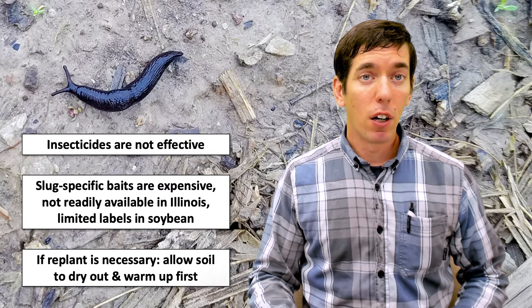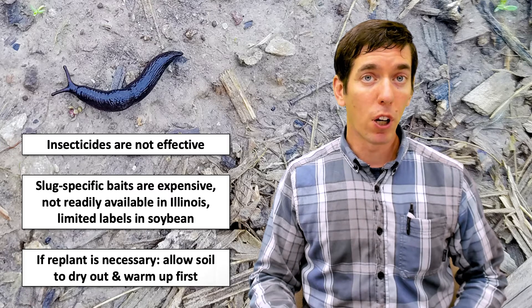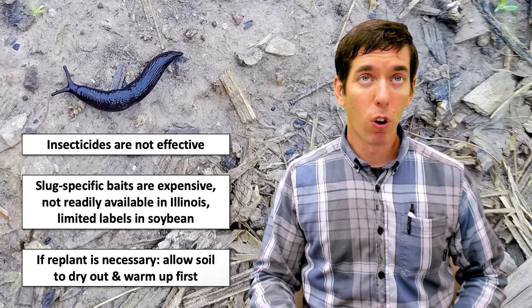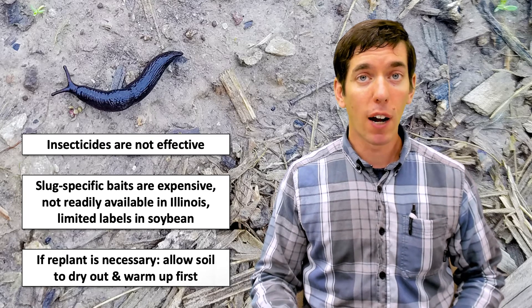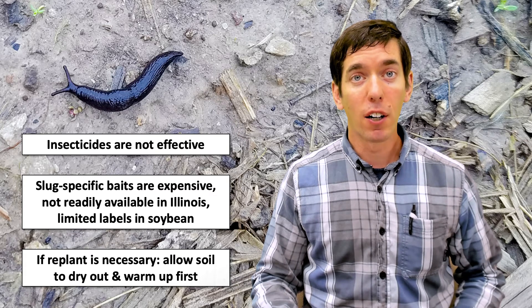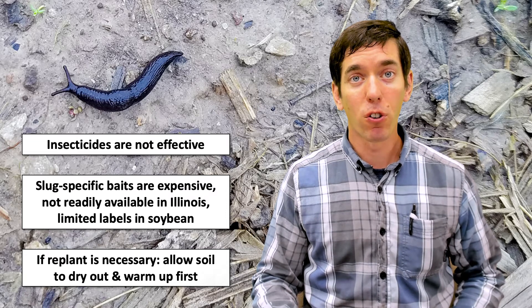If you do have slug issues, often the only recourse is to replant portions of the field that have been affected. You really don't want to go into that replant before you've given the soil a chance to dry out and warm up. Once you have that slug population there, until that soil dries out you're going to have that same problem. We've gotten into some situations in southern Illinois in particular where people have replanted again and again while the slugs are still out there.